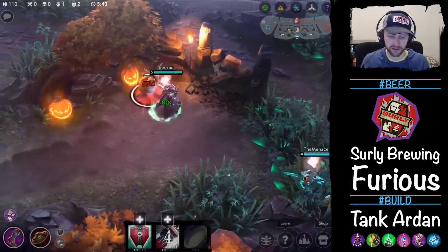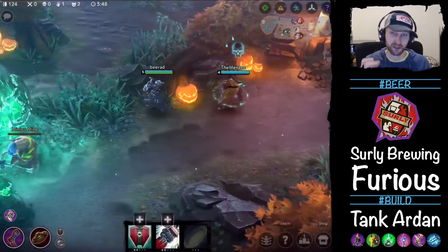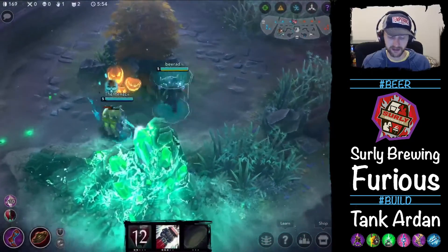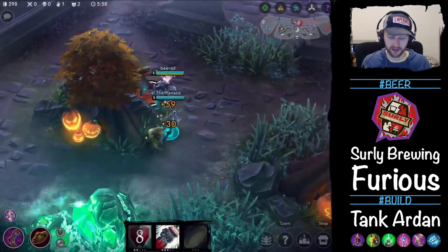Surly's up in Minnesota — they make some great beers. I almost picked up their Surly Pell. Definitely love that beer. And then they did a beer with Doomtree, because Doomtree's out of Minneapolis as well.